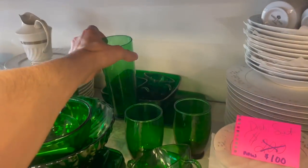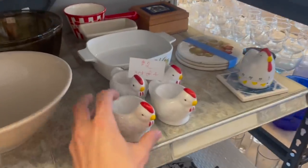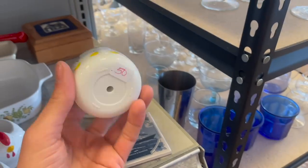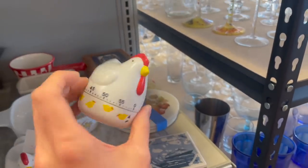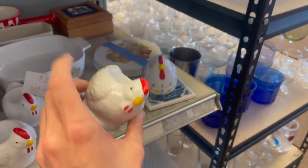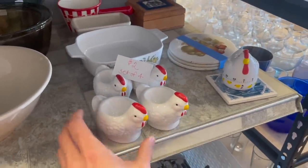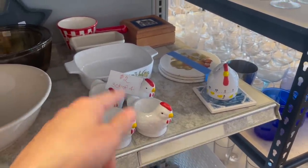I don't see too much value in it though. Look at these chickens — you have the timer for 50 cents, I kind of like that. What are these used for — eggs? Are they egg cups? That's what it looks like. They'd be two dollars — wait, that would be a dollar for a set of four, geez.